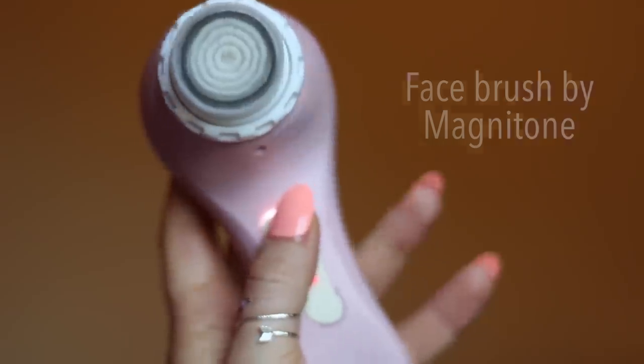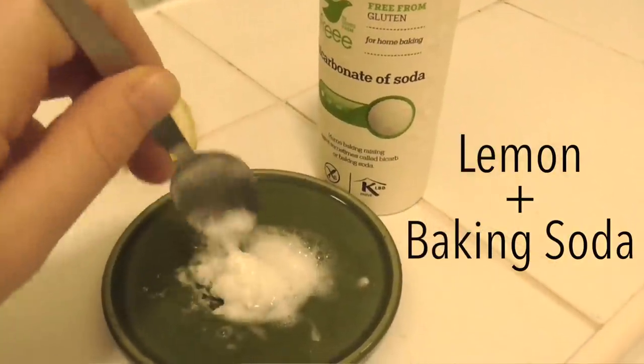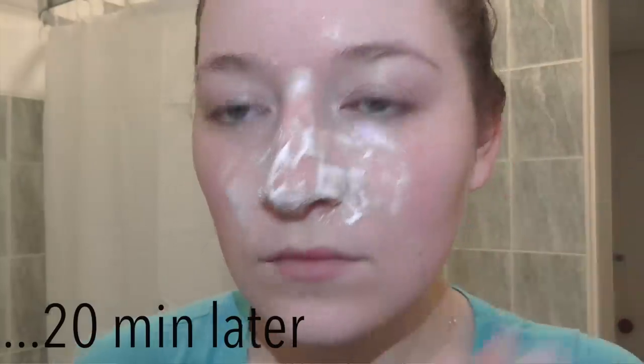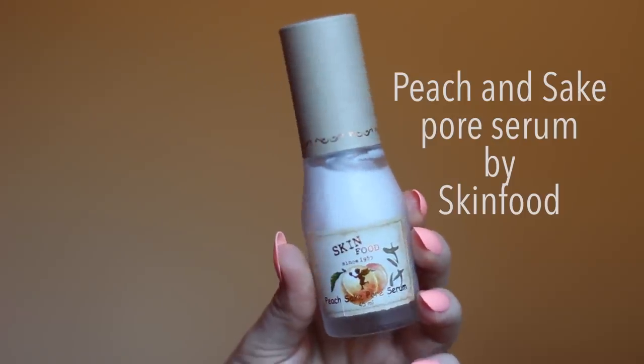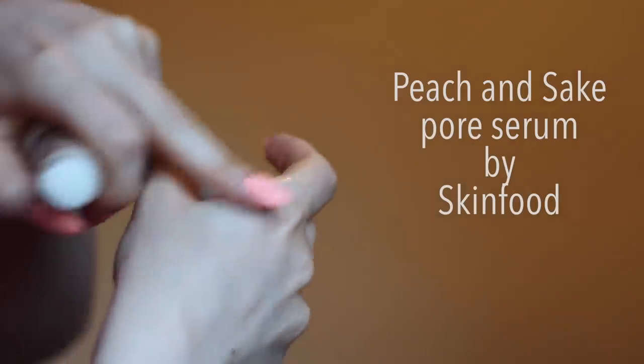You can also try an electric face brush. I like a good old baking soda and lemon mask — you mix baking soda and lemon, put it on the nose and wherever you have blackheads, wait 20 minutes, then massage with an old toothbrush and rinse off. Product-wise, I really like the Peach and Sake Pore Serum by Skinfood. While it doesn't clear blackheads, it does a great job tightening and minimizing the appearance of pores.